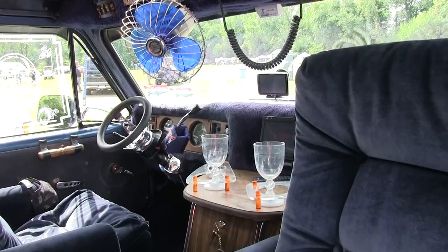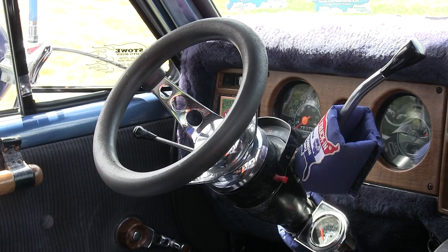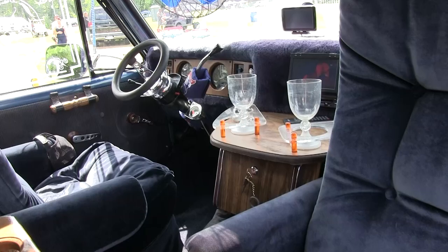I wish it had air conditioning, but there were very few vans back then that had central air. And there's a custom steering wheel on there — before the power steering, I had the big steering wheel on there because you couldn't turn this thing. After I changed all the grill and everything up, I could put a smaller steering wheel on there.